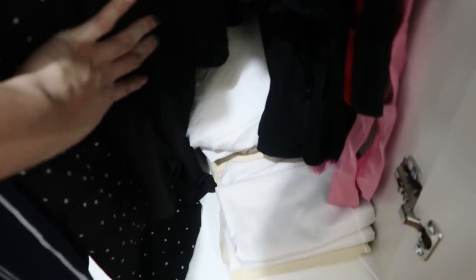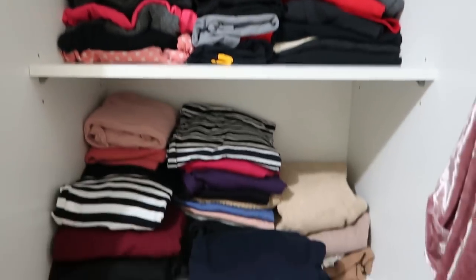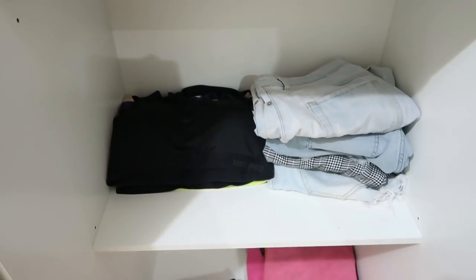Here on the outside we have bedsheets and pillowcases. And over here are house clothes. We have house clothes, outside clothes, shorts, sports bras, and then towels over there.